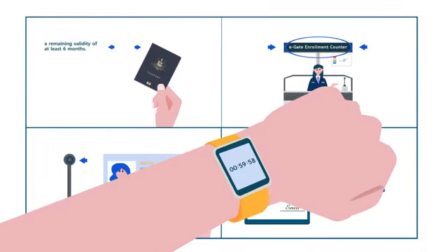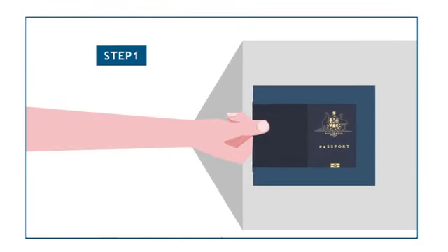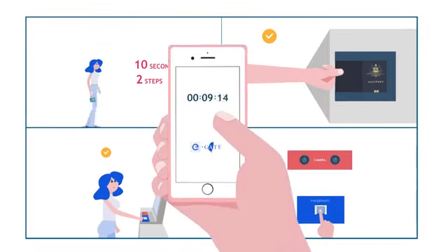The procedure only takes you one minute. Fast Immigration Clearance using the E-Gate: First, place your passport on the reader. Second, the system cross-references your fingerprints and facial recognition data. The E-Gate clearance process only takes you ten seconds.